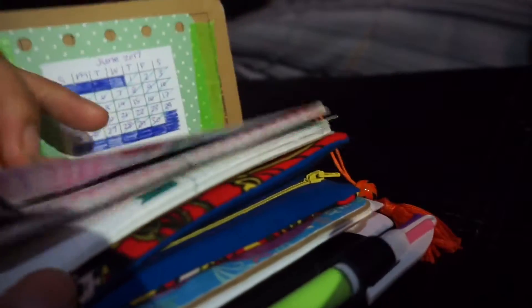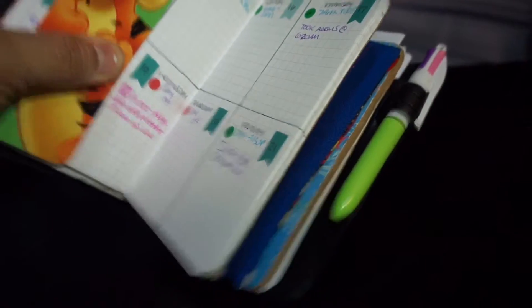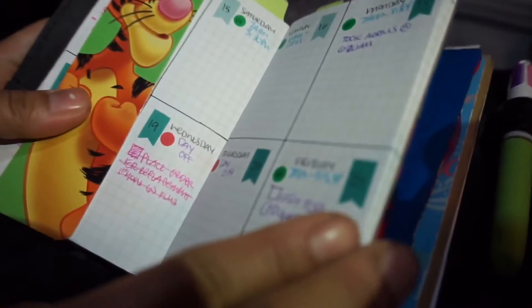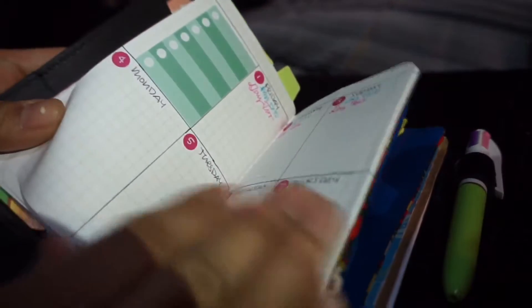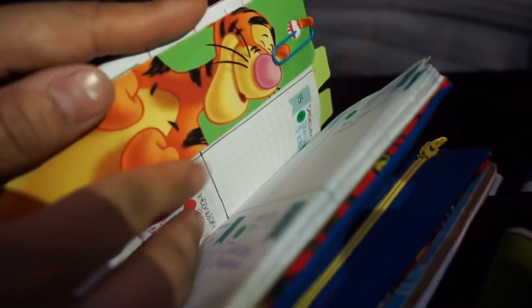I put my monthly and weekly 2017 setup in here. I put a bunch of stickers on there, put the month here, and went ahead and started putting all of these in there — sort of planning ahead and getting every week ready.